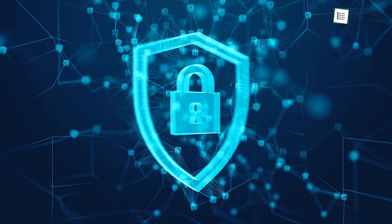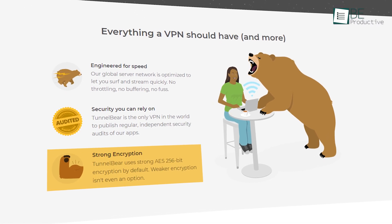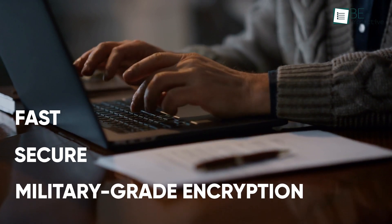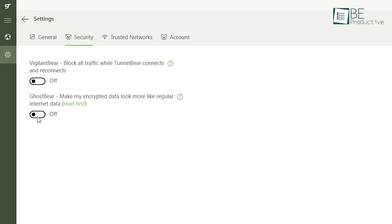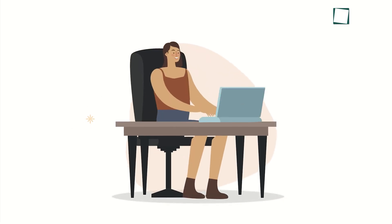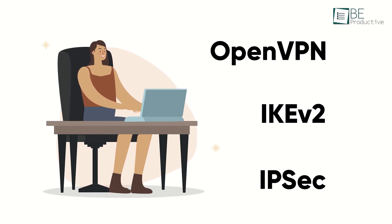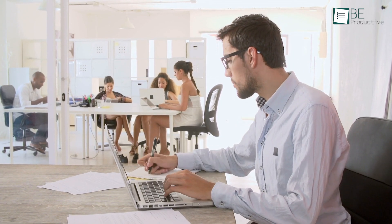Moving on to security, TunnelBear uses strong AES-256-bit encryption by default — fast, secure, and often advertised as military-grade encryption. In addition, it offers GhostBear to make your encrypted data less detectable to governments, businesses, and ISP providers. In terms of protocols, TunnelBear uses OpenVPN, IKEv2, and IPSec, which are considered highly secure among the infosec community.